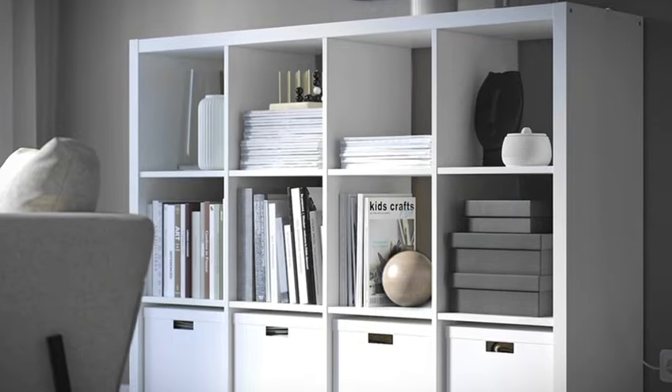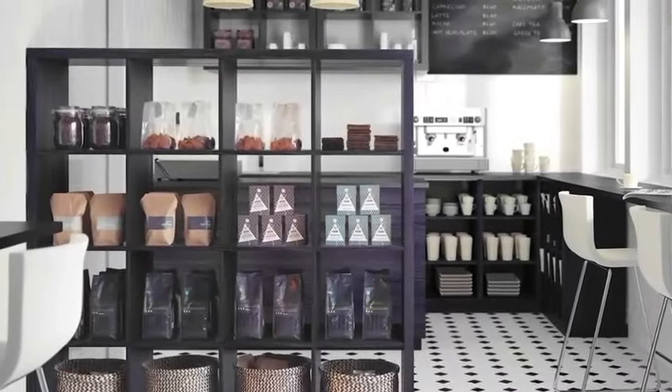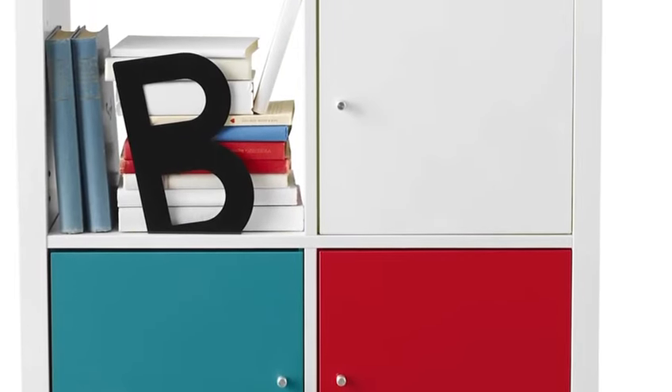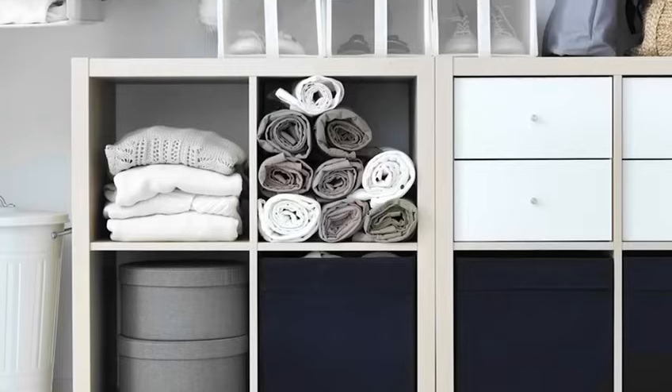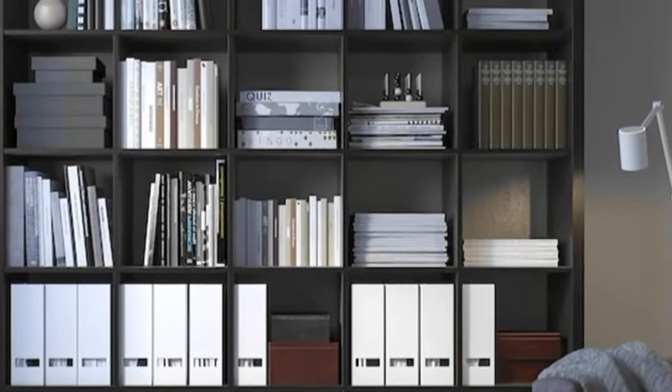Let's kick things off with tip number one: the versatile kallax shelf unit, perfect for any room. The kallax offers endless storage possibilities — use it horizontally as a TV stand or vertically as a room divider. Add baskets, boxes, or inserts to customize it to your needs.